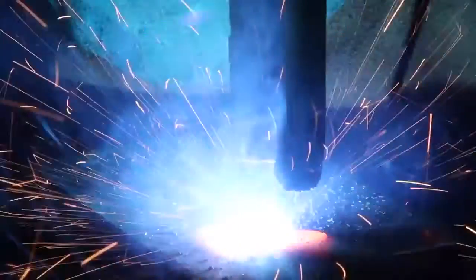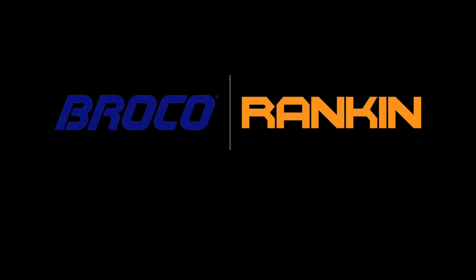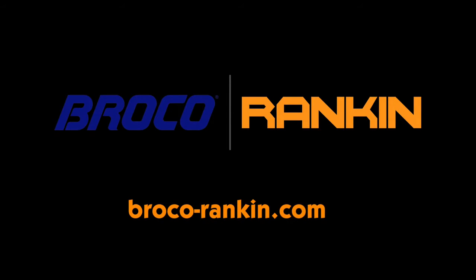All Rankin Automation products are designed, manufactured, and made with the highest quality components here in the United States. For more information about Rankin Automation and our other products, please visit us at Broco-Rankin.com or call us at 800-854-2159.